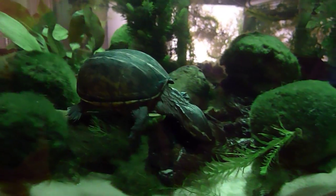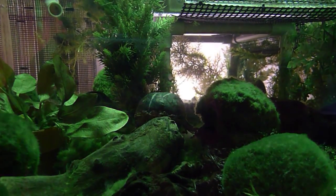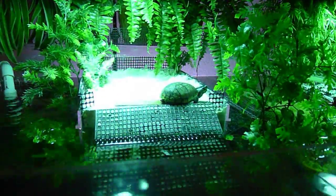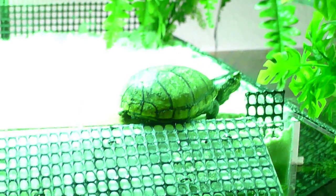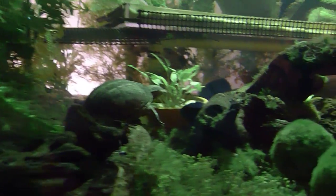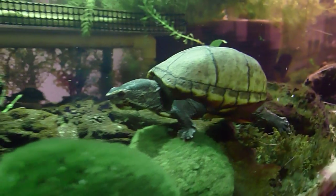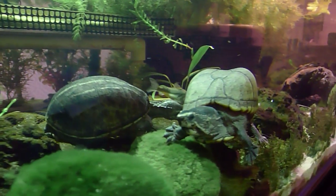Some three-stripe mud turtles have very faded stripes. In fact, Muddy our matriarch — her stripes are barely visible. It can be hard to tell a three-stripe mud turtle from some of the other species, like the Mississippi mud and I think there's another Florida mud. We're back up on the basking platform with Fern — she basks quite a bit, and actually all of the mud turtles in this tank do bask a fair amount. There's Big Muddy — nobody gets in her way when she's eating. She takes no prisoners and can get pretty feisty, and that includes the fish.